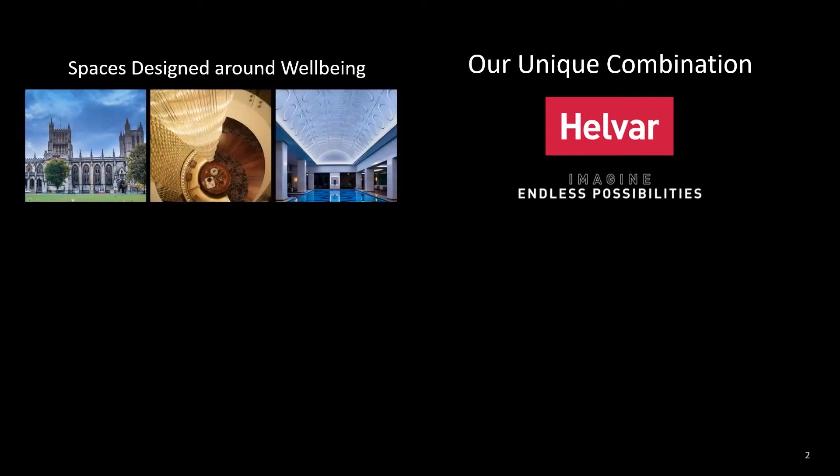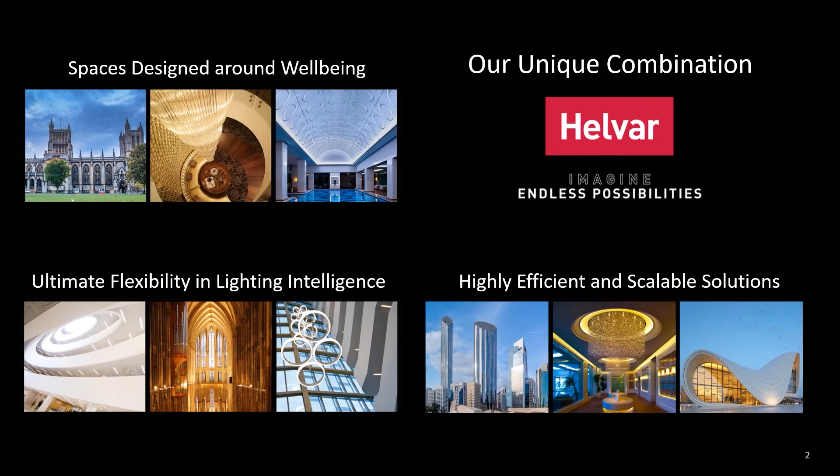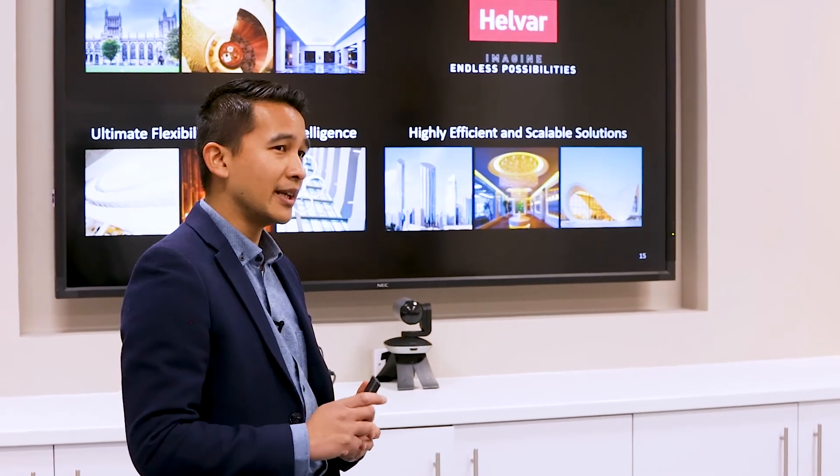I'll explain our three unique combination of benefits that we call endless possibilities. Firstly, a solution where people are at the heart of a building and the features can bring benefit to the well-being of those people. Secondly, a solution with the flexibility which can be applied to almost any kind of project, with a variety of features, products, programming flexibility and integration options with our Imagine solution. Lastly, we can make a vast contribution to sustainability, providing highly efficient and easy to scale solutions. This is the value that we bring into DALI 2.